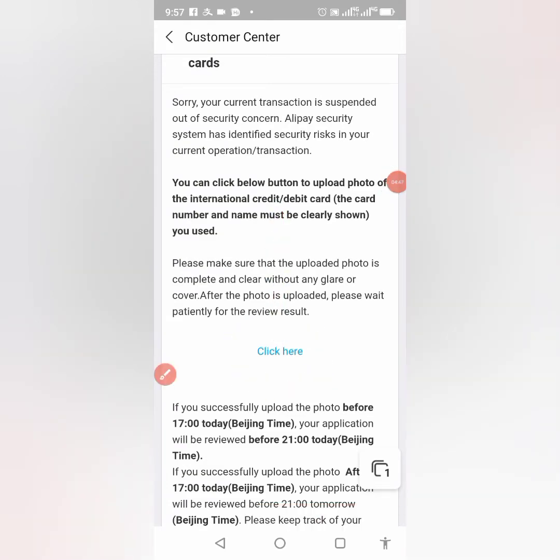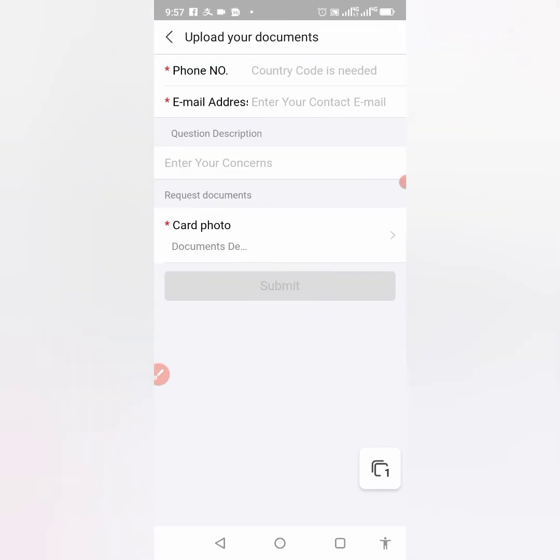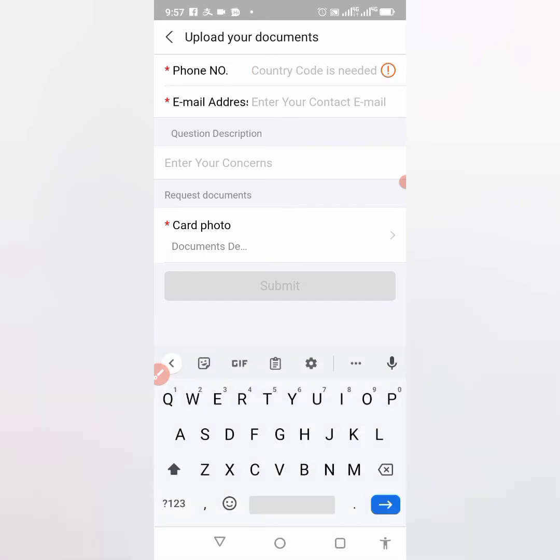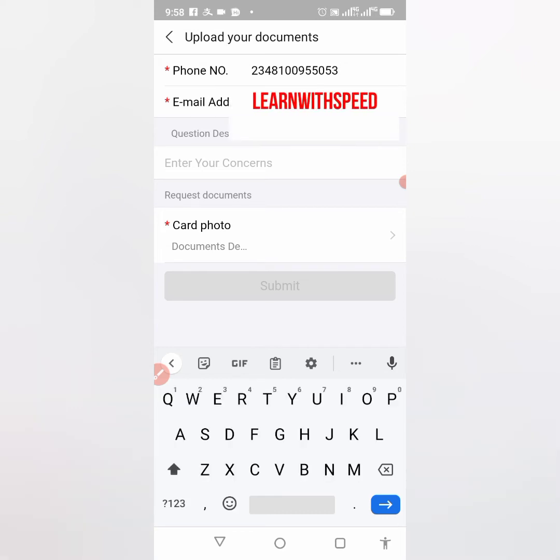I'll click here. See the page it brings me to — it says 'Enter your country code and your number.' Enter your country code: for Nigeria it's 234, for Ghana it's 233. You can find your own country code. Enter your number, and enter your email here.